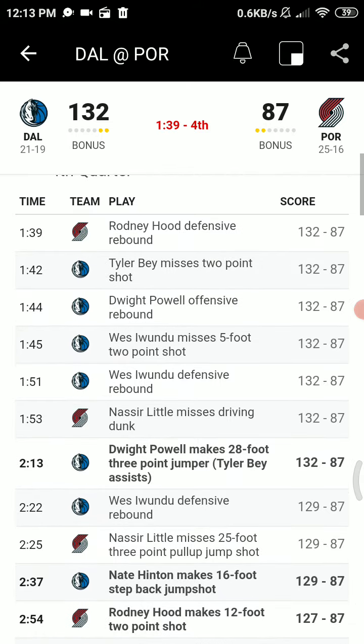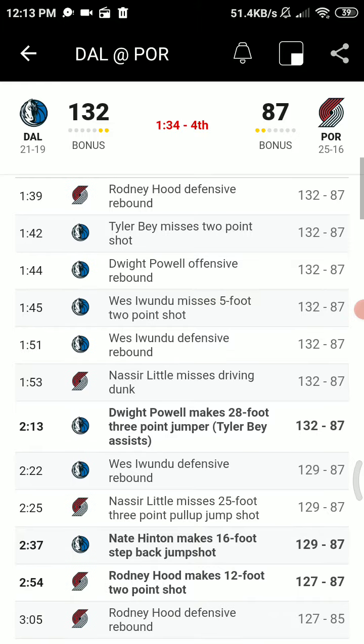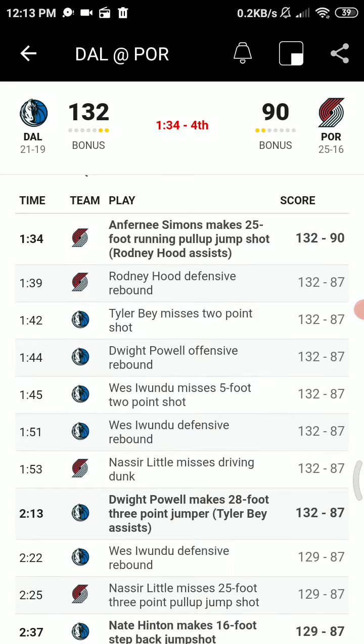Here's another Little three — that's no good. Hitting the undrafted rookie. One-two into the corner. Here's Bay with the head fake, the dribble drive kick. Powell three-pointer on the way is good. Dwight Powell making just his second three-pointer of the season. And it's 132-87.